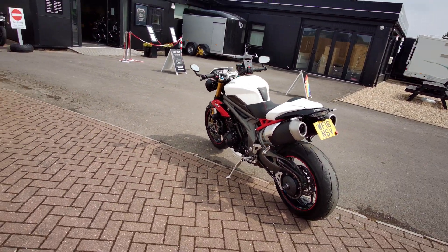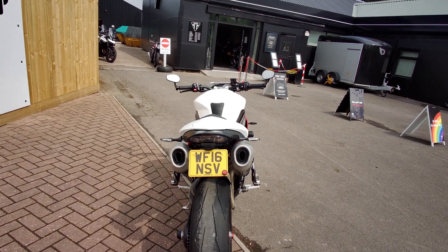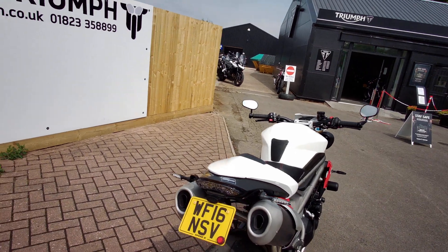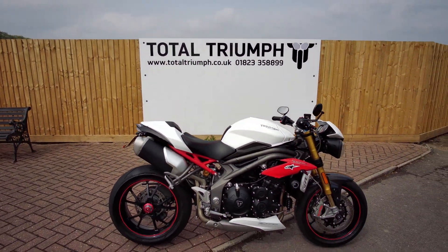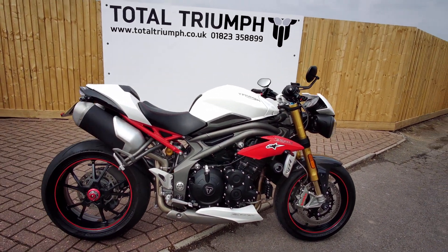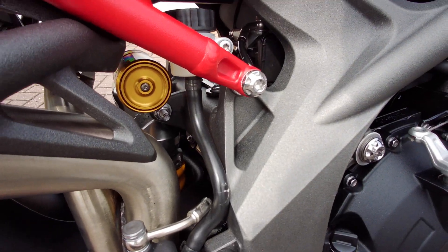The Speed Triple R of this era was the first of the fly-by-wire street Speed Triples. That meant Triumph incorporated traction control and a much more complex ABS system into these bikes. The R also benefited from an Ohlins rear shock absorber.